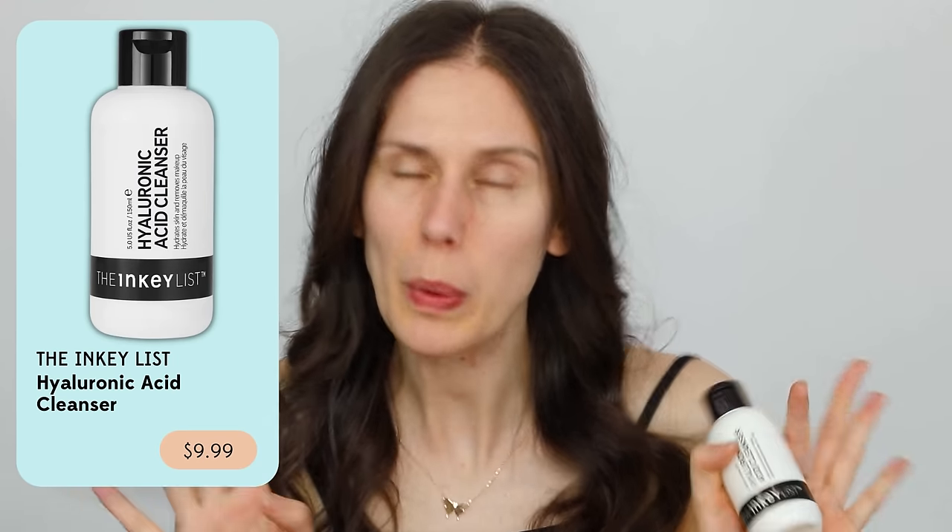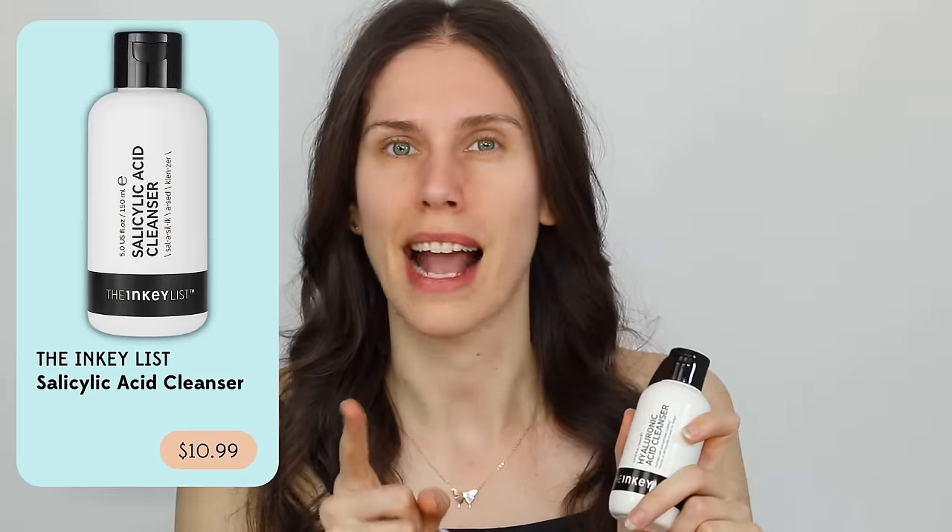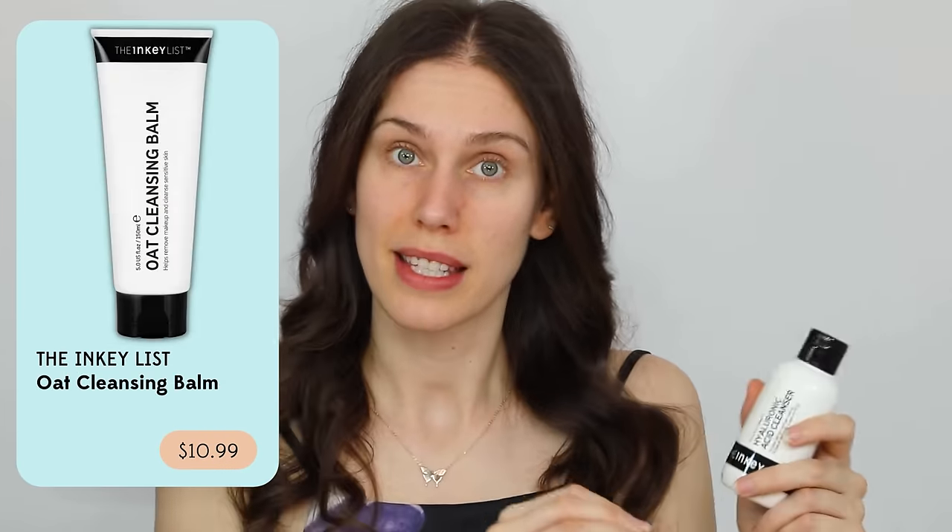Where I was not disappointed — and actually flabbergasted with delight — is the Inky List Hyaluronic Acid Cleanser. I was not expecting to love a hyaluronic acid cleanser. Hyaluronic acid is a humectant that holds onto water, but it normally works best in leave-on products. One shortcoming is it has a very short half-life — after six to eight hours topically it stops working as well. It can also be drying for some people. Yet I was not expecting it to work this well in a cleanser. The Inky List's salicylic acid cleanser is one of my favorites, but it can be very drying.